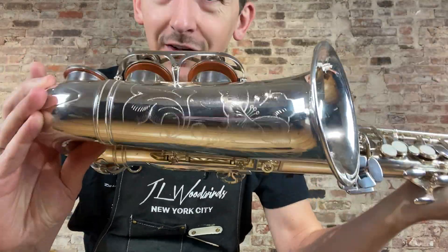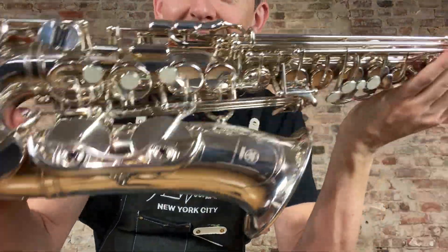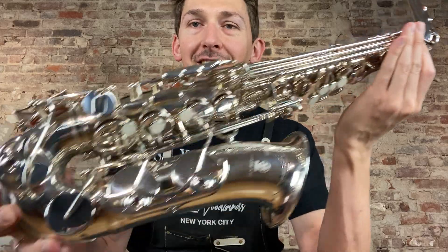Absolutely amazing horns, handmade in Japan. This one is going up on the website at a fantastic price. Go check it out guys, thank you so much.